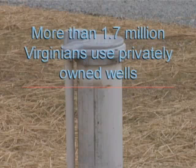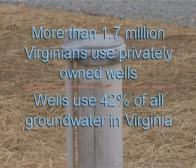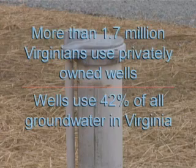According to the U.S. Geological Survey, in 2000 more than 1.7 million Virginia residents got their home or farm drinking water from a privately owned well. Together they accounted for 42 percent of the groundwater used in Virginia.